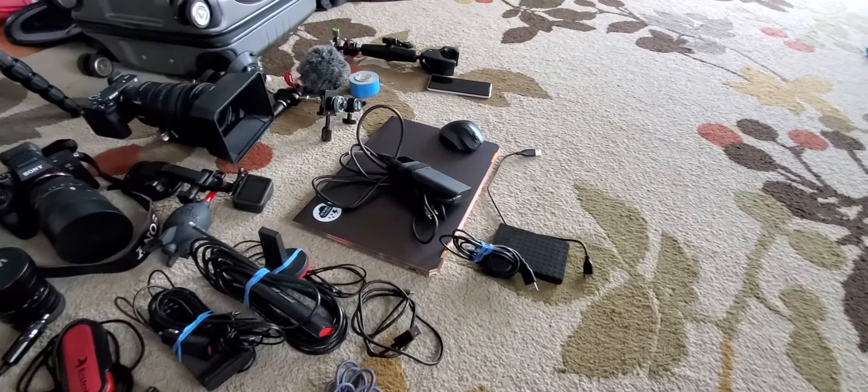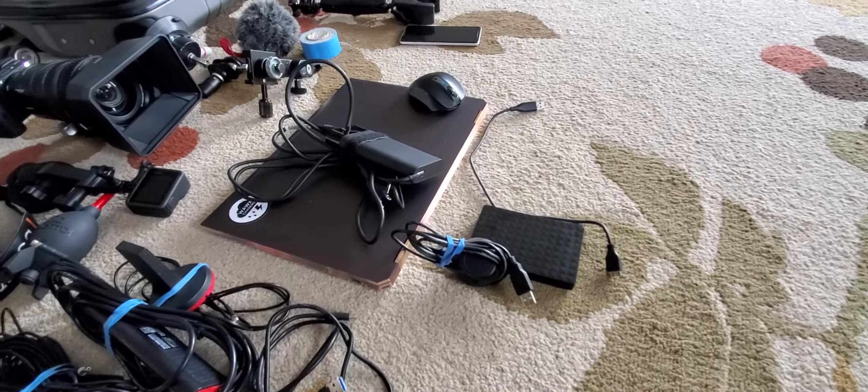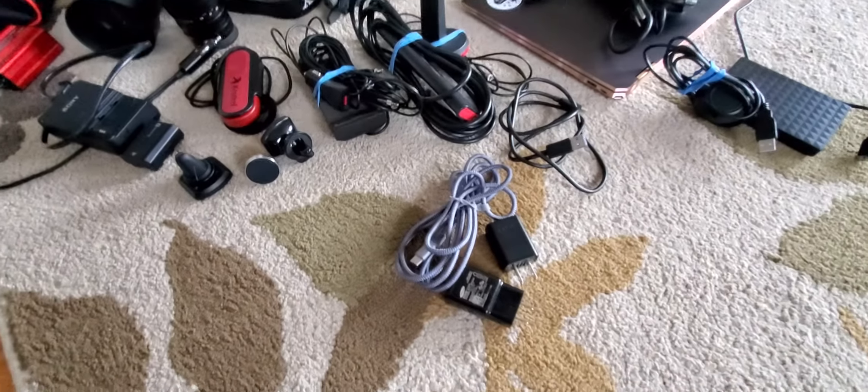Got my laptop, Bluetooth mouse, GPS puck, and a two-terabyte hard drive for backing up photos when you're out in the field.